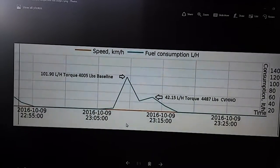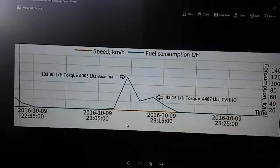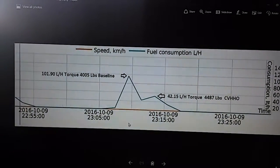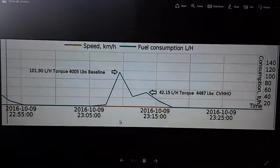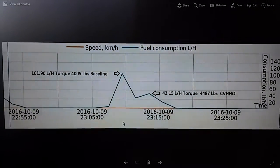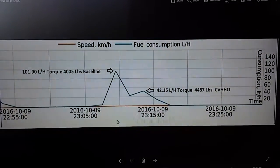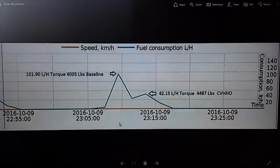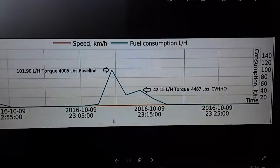What happened here is we did a full throttle torque test. You can see this truck developed 4045 pounds on the baseline and consumed 101.9 liters an hour. We did that same test — as you can see it's time-stamped there immediately after — and we gained 480-something pounds of torque, and the fuel consumption was 42.15 liters an hour. This was a huge fuel savings.